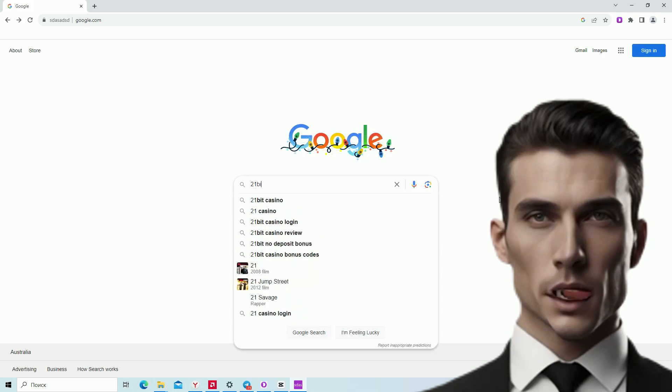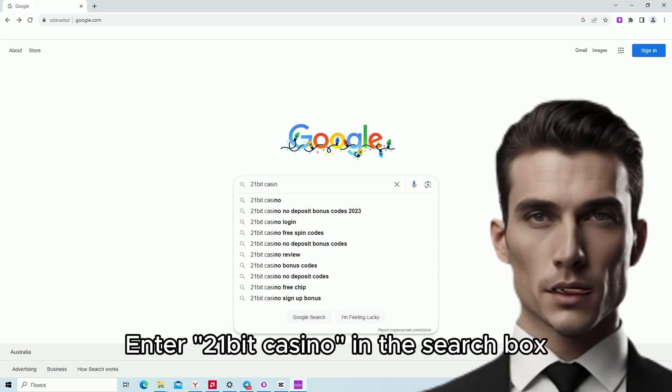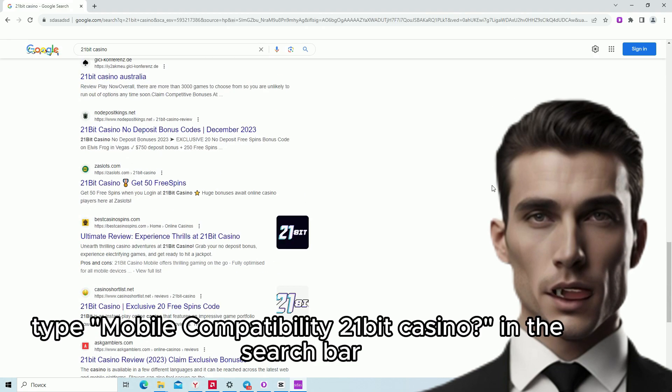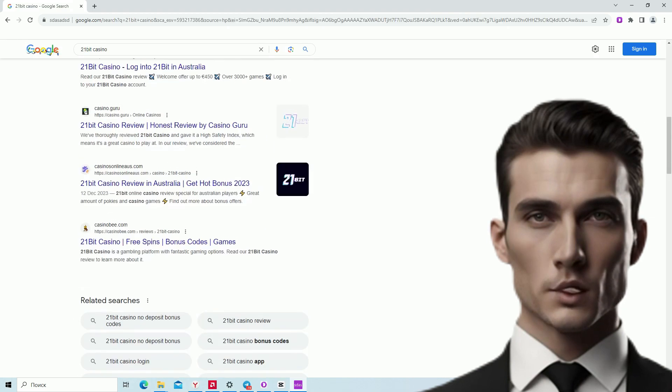Enter 21-Bit Casino in the search box. Type 'Mobile Compatibility 21-Bit Casino' in the search bar.